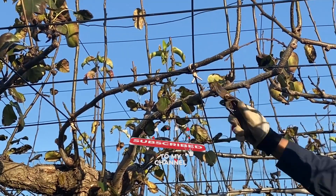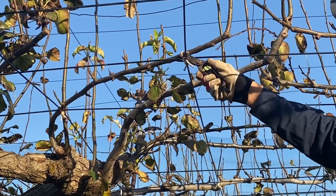In early spring, the work of pruning unnecessary branches is completed.